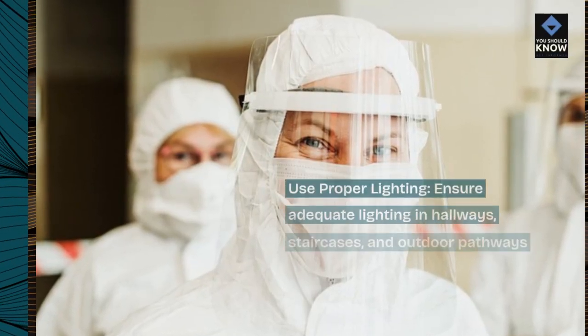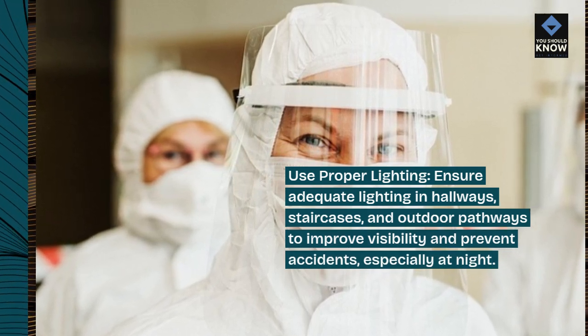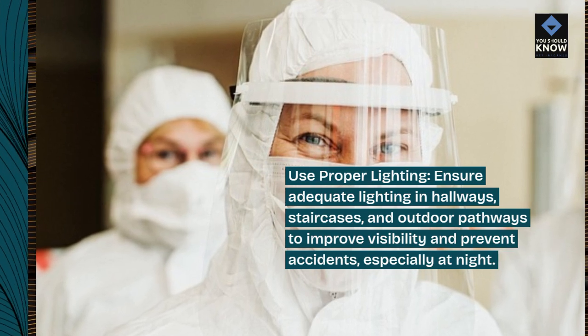Use proper lighting. Ensure adequate lighting in hallways, staircases, and outdoor pathways to improve visibility and prevent accidents, especially at night.